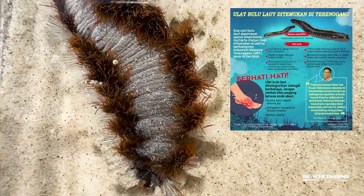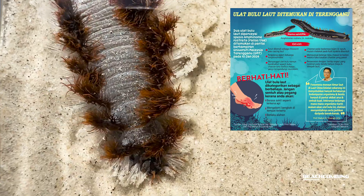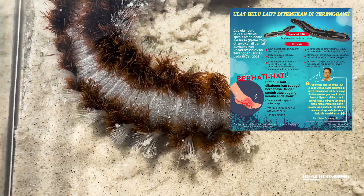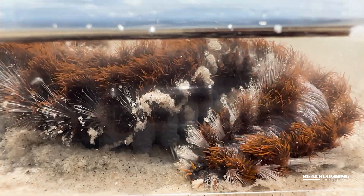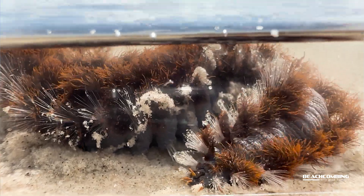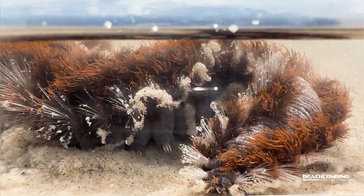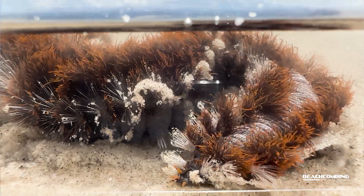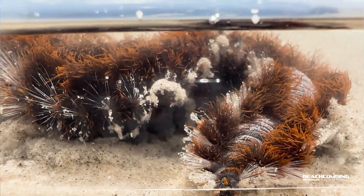One thing I did find was that there's a professor over in Malaysia — because these are found worldwide — who actually had a brochure warning people that these were out there and that they're very dangerous if you touch them. Now there is a species of fireworm that there's a lot of information on, and that's called the bearded fireworm. That one has sort of a reddish looking tint to it, and that one is very dangerous.